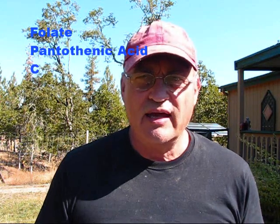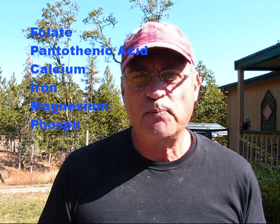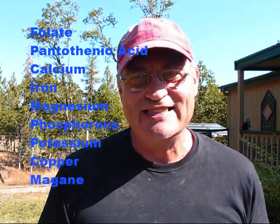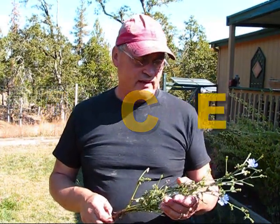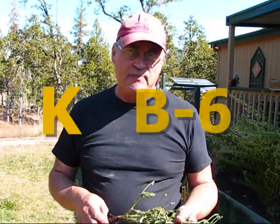Chicory also contains folate, pantothenic acid, calcium, iron, magnesium, phosphorus, potassium, copper, and manganese. It also contains vitamins A, C, E, K, and B6.